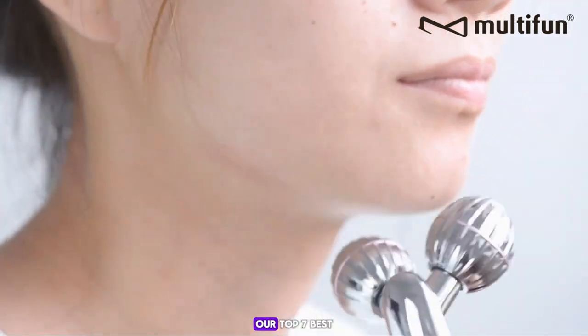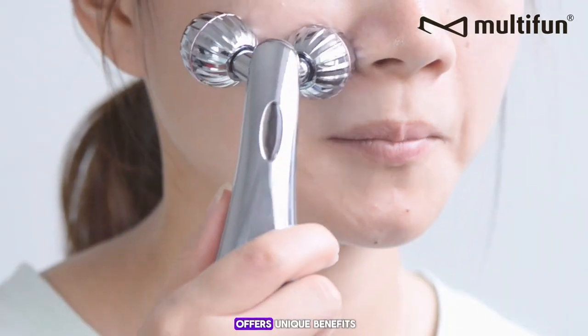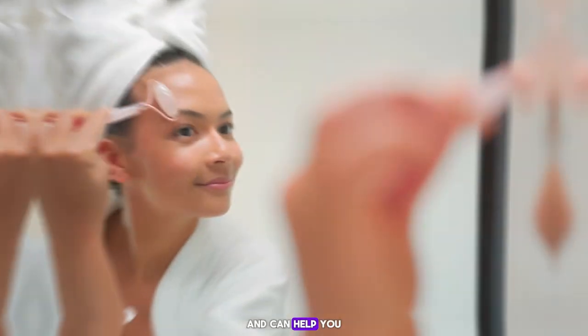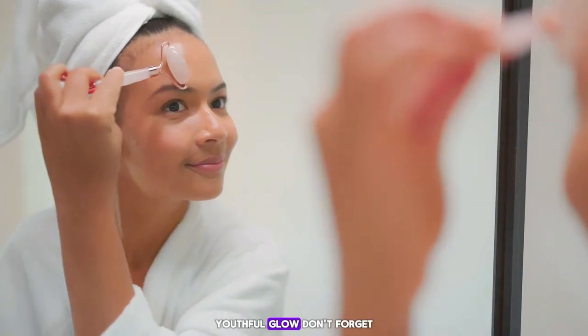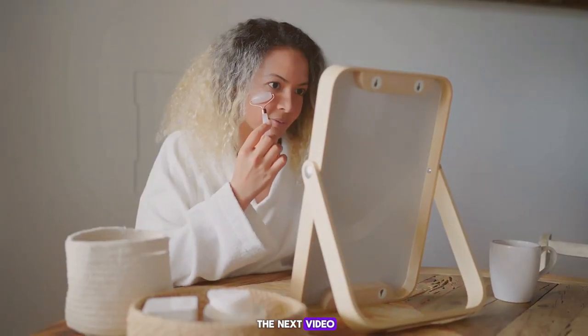And there you have it, folks — our top 7 best face massagers that you need to try. Each of these tools offers unique benefits and can help you achieve that radiant, youthful glow. Don't forget to like, comment, and subscribe for more skincare tips and reviews. Thanks for watching, and we'll see you in the next video.